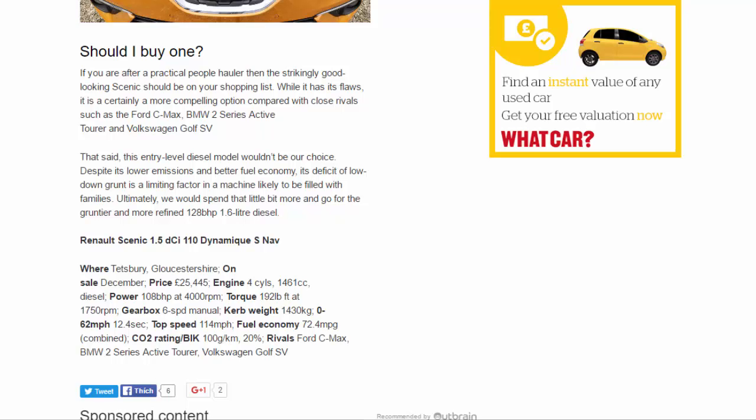Renault Scenic 1.5 dCi 110 Dynamic S-Nav. Tested in Tetbury, Gloucestershire. On sale December. Price: £25,445. Engine: 1,461cc diesel. Power: 108bhp at 4,000rpm. Torque: 192lb-ft at 1,750rpm. Gearbox: 6-speed manual. Kerb weight: 1,430kg. 0-62mph: 12.4sec. Top speed: 114mph. Fuel economy: 72.4mpg combined. CO2: 100g/km. Rivals: Ford C-Max, BMW 2 Series Active Tourer, Volkswagen Golf SV.